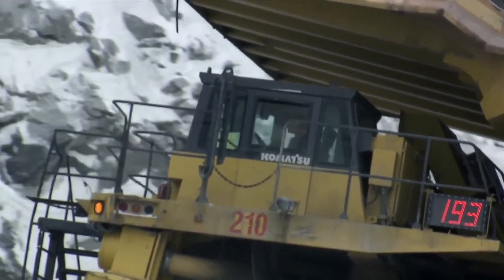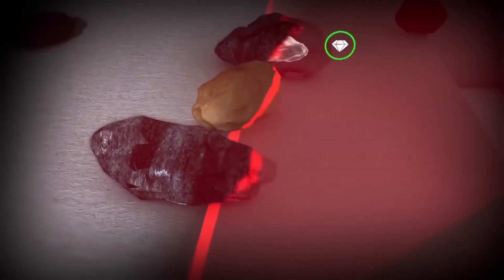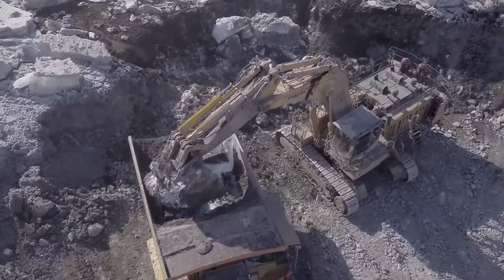While they may appear to carry nothing but rocks, each load could contain 700 carats of rough diamonds. These rocks are valuable, but once processed, their value increases five-fold.